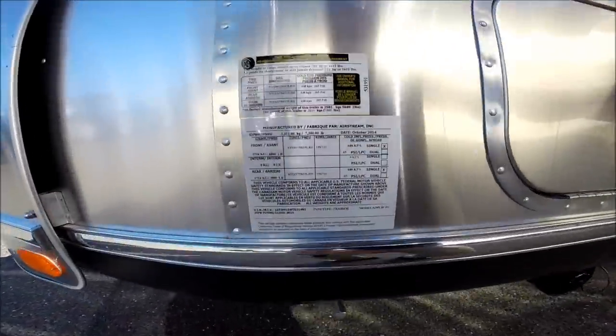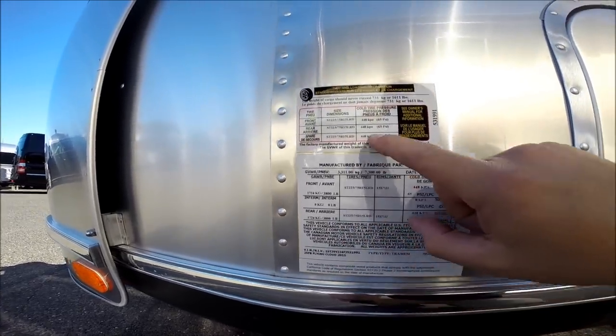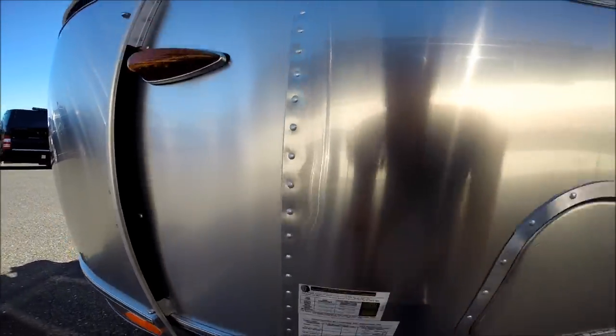There's the VIN plate with the VIN number indicating it's a travel trailer. Tire information and tire pressure, which is 65 PSI on this model.